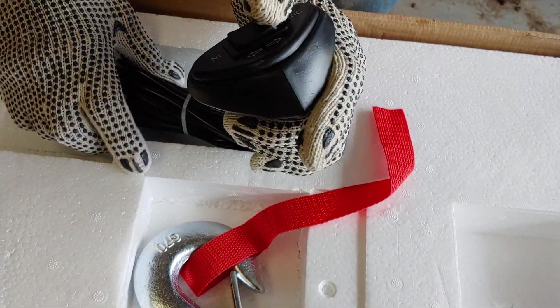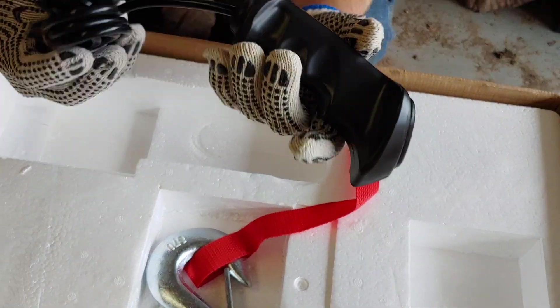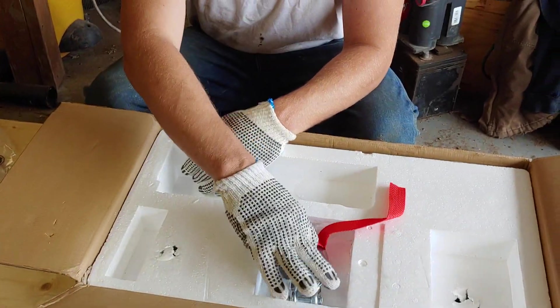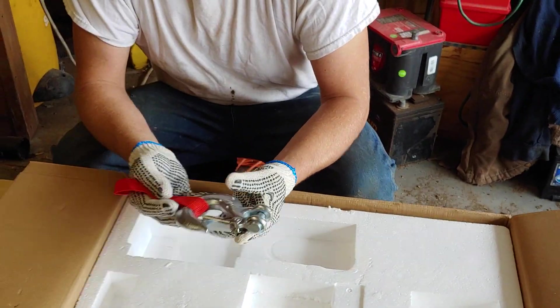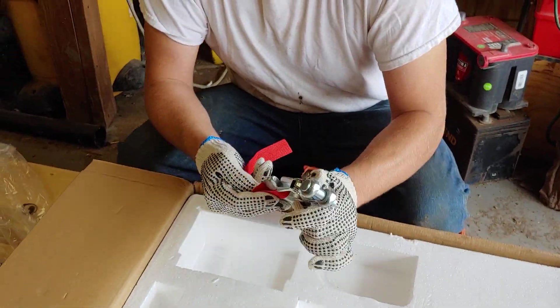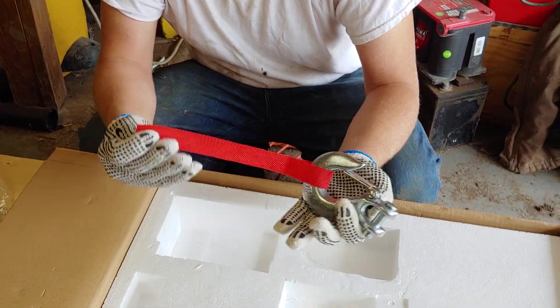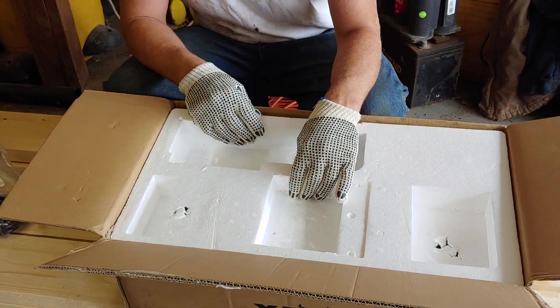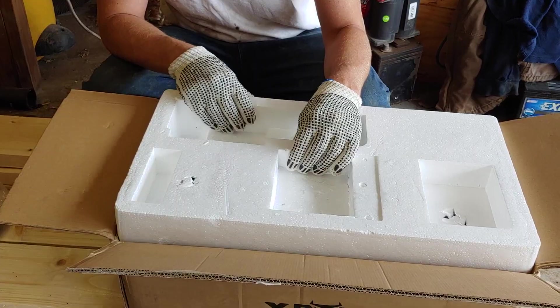That feels pretty good. It's hard plastic but that's the same thing my bed liner is and it works really good. It's a pretty nice little handle. There's a hook, and I'm not sure what the little piece of nylon is all about — oh okay, that's for hanging your hook on.